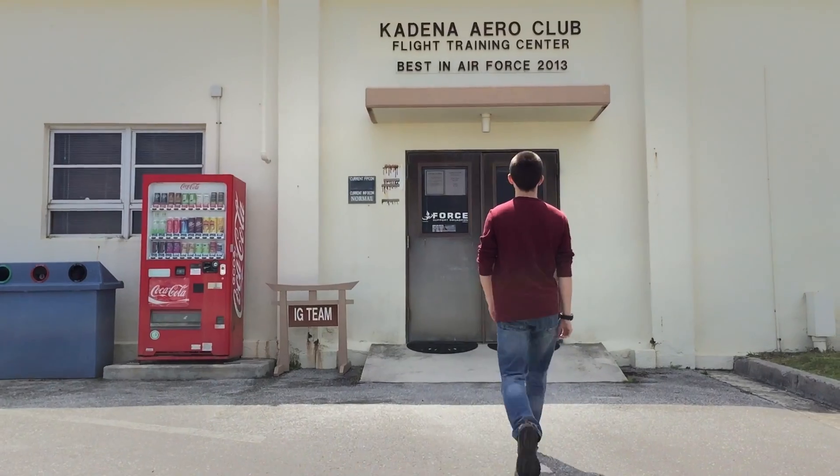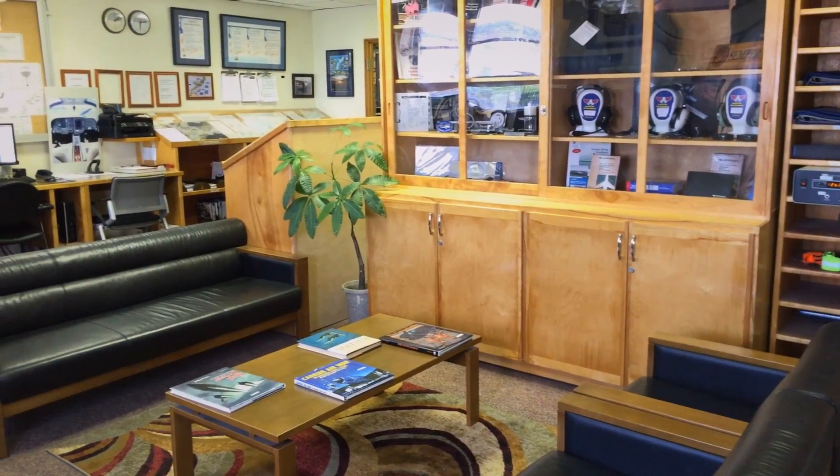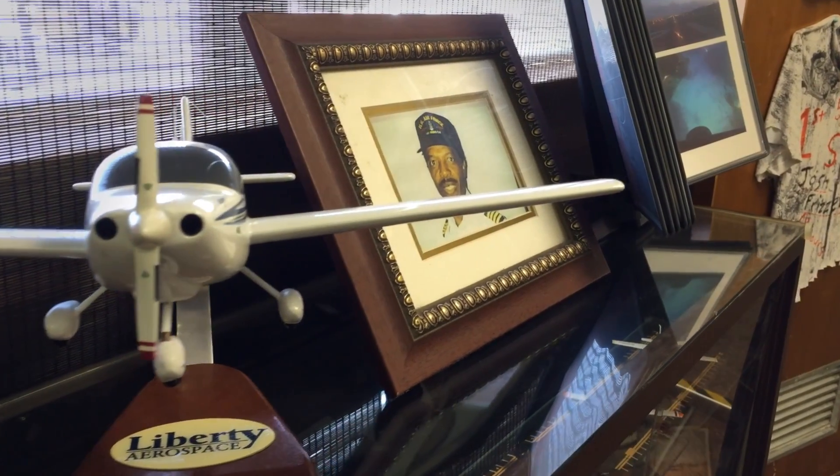Welcome to the Kadena Aero Club, located in the heart of Kadena Air Base. The Aero Club was founded December 12, 1965, when the Naha Air Base Aero Club was dissolved. Our guide for today is Scott Mace, the manager of the club.